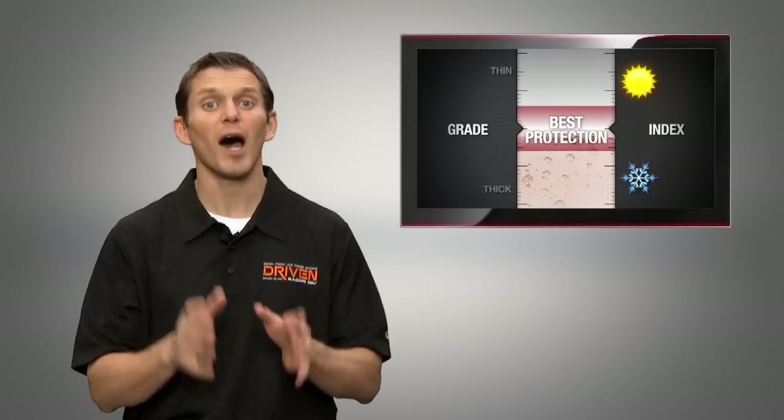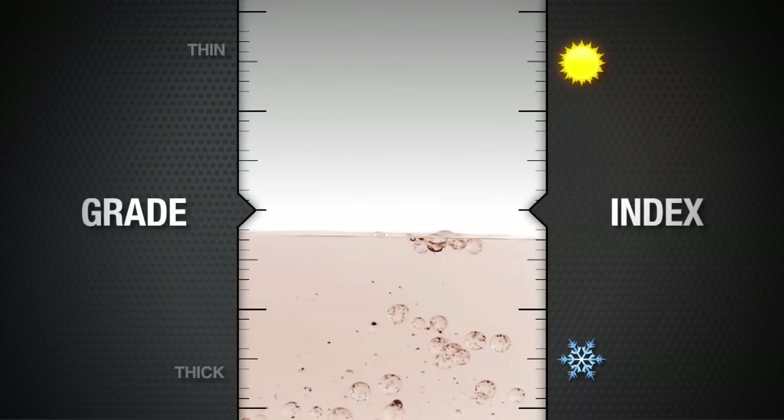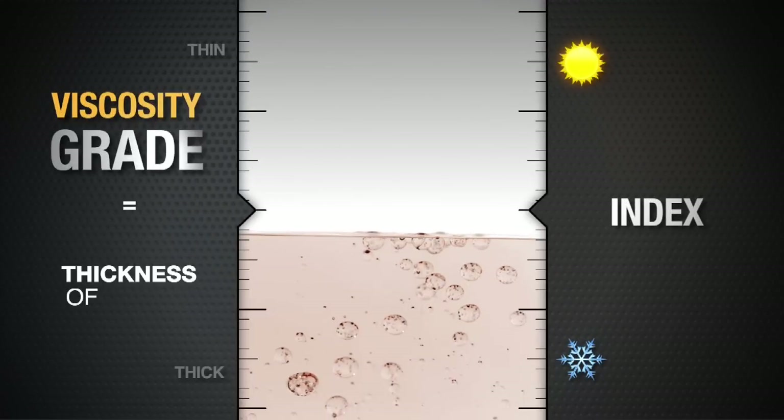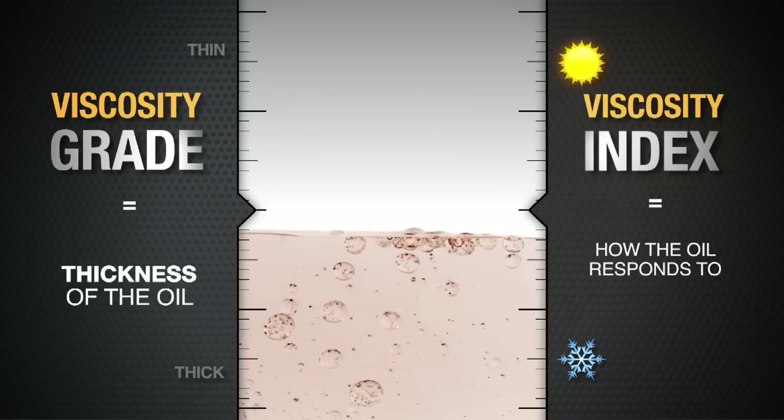The better the oil, the less the viscosity changes from hot to cold, which means better all-around protection for your engine. Just to clarify these two concepts: viscosity grade is the thickness of the oil, while viscosity index is how the oil responds to changes in temperature.